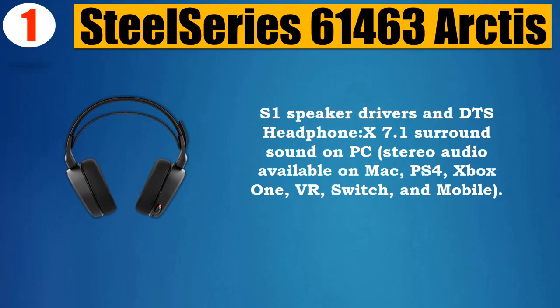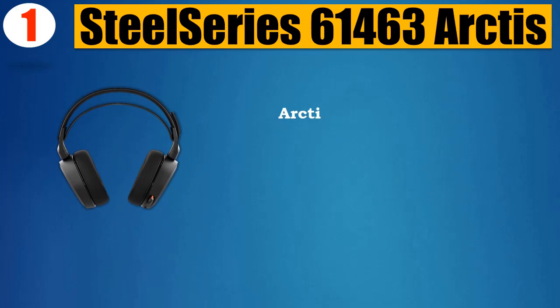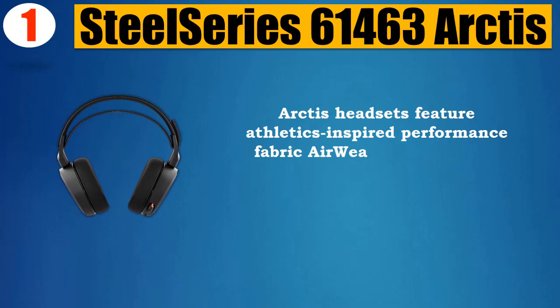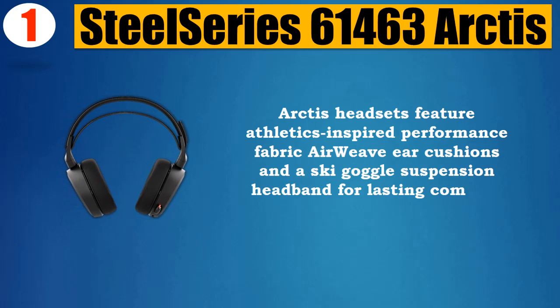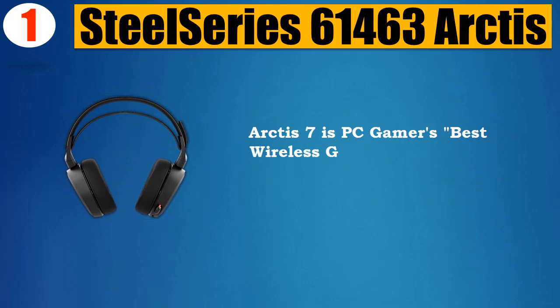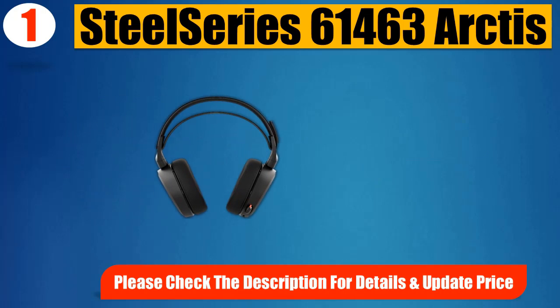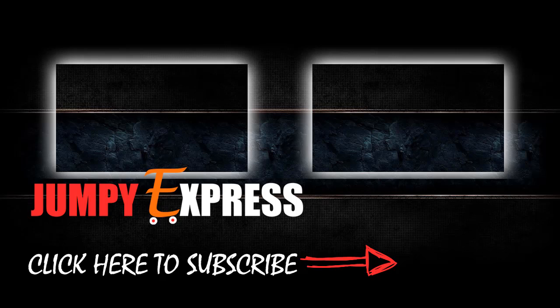Stereo audio available on Mac, PS4, Xbox One, VR, Switch, and mobile. Arctis headsets feature athletics-inspired performance fabric AirWeave cushions and a ski goggle suspension headband for lasting comfort. Arctis 7 is PC gamers' best wireless gaming headset of 2017. Please check the description for details and updated price.